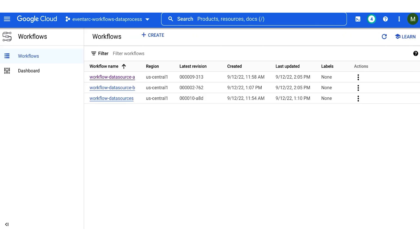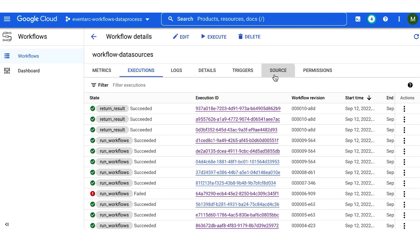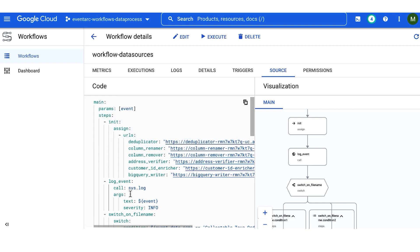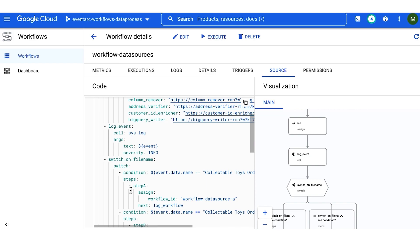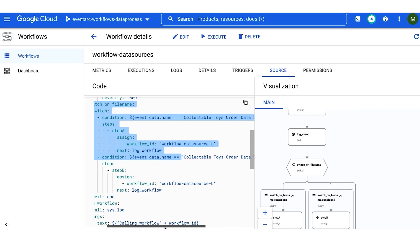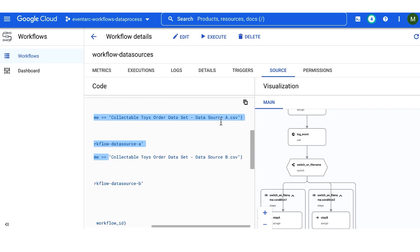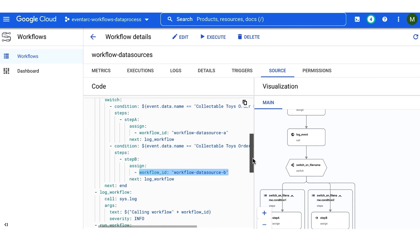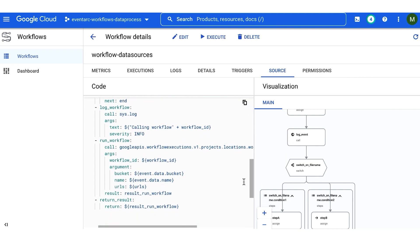Let's now look at the Uber workflow. First, we initialize the URLs — these are the services we want to call. Then we log the event that we are receiving from EventArc. Then we switch depending on the file name: if it is from data source A, we run workflow A; if it is data source B, we run workflow B. We call either workflow A or B based on the bucket name information. You can see it visualized on the right side — there is a step to determine if it is source A or B, then we log it and run it. By the way, you can also run workflows in parallel.